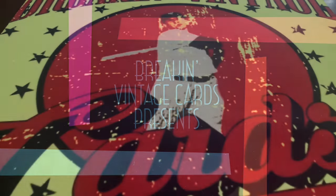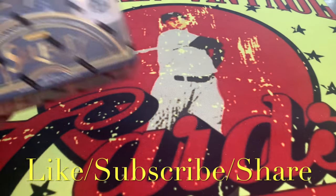Lots going on in the hobby — we had the National a couple weeks back, then Fan Fest, and this week the Burbank show is going on down in Southern California. Lots of card shows going on. We stopped into one of our local card shows over at the West Gate and the hobby is booming, it's thriving. The hobby is well and alive — thanks for all your support and now let's get into 2023 Select.